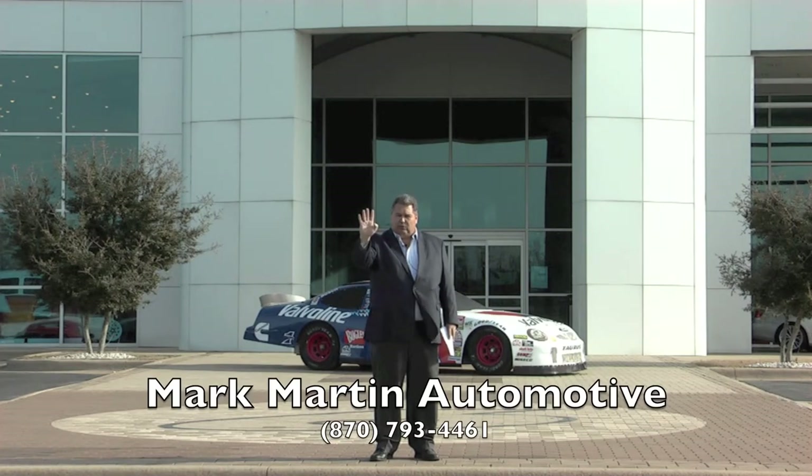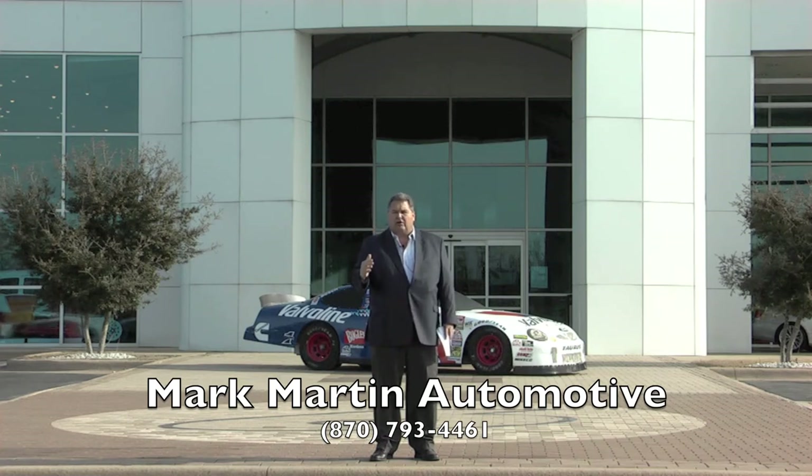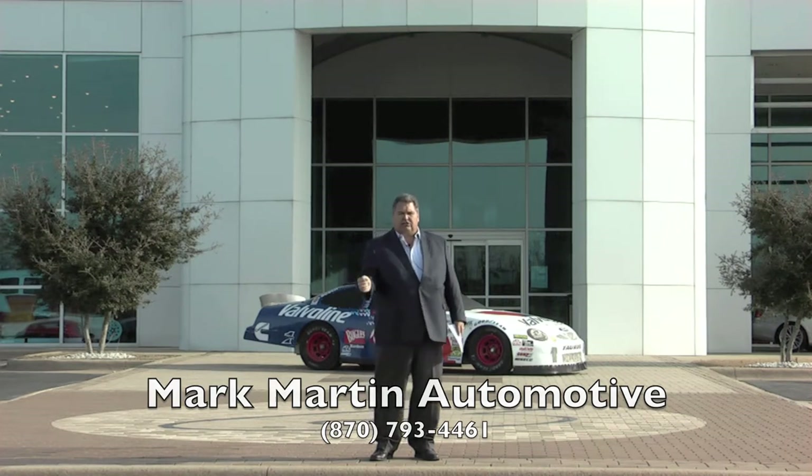The easiest car buying experience you've ever had can happen at any Mark Martin dealership. We'll deliver the car to you — you'll never have to come and do anything. We'll take care of you before the sale, during the sale, and after the sale. I just want the opportunity. If you give me the opportunity, I promise you, we're going to have you a car buying experience and you'll be a Mark Martin customer for life.